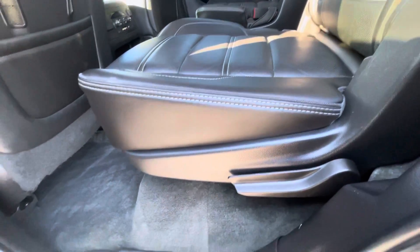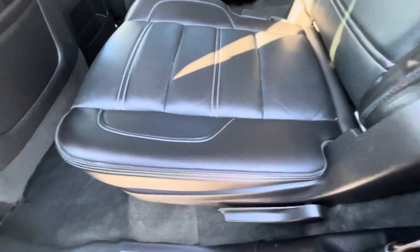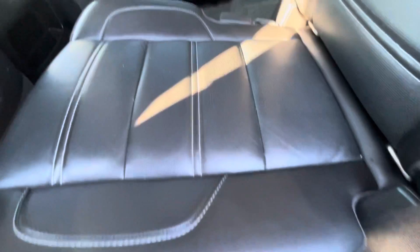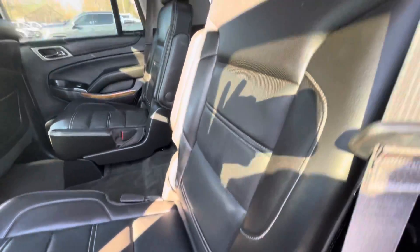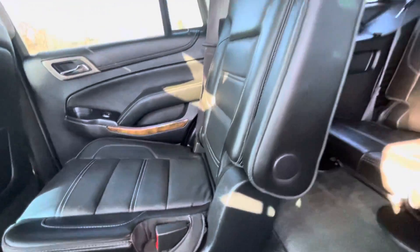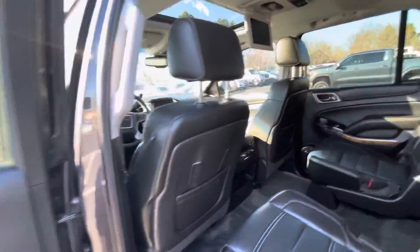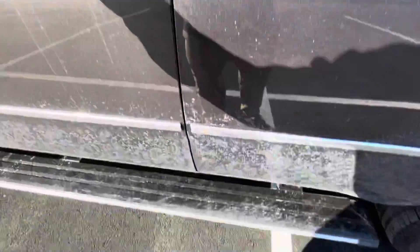The second row captain's chairs are very nice. Again, you can see for yourself — almost no creasing, certainly no issues at all to point out. Just want to give you a look at both of those seats so you can see how nice they are.